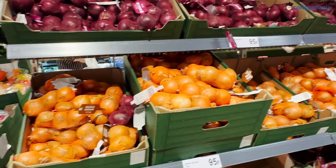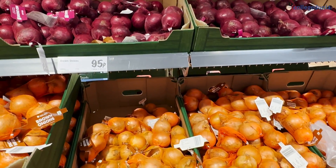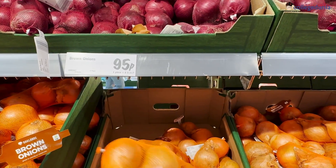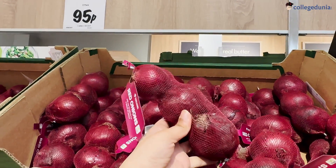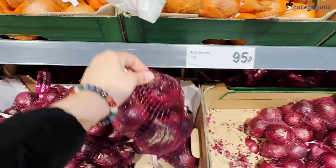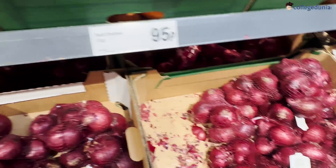Coming to the grocery part — we use onions, tomatoes, and potatoes in Indian food. You can see three onions are almost the same price as a whole kilogram of onions, so the concept is that if you buy in larger quantity you automatically get it cheaper. If people are coming to the UK in bigger groups it's always cheaper because you eat together and shop together.